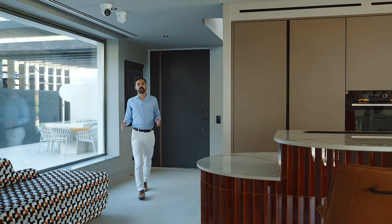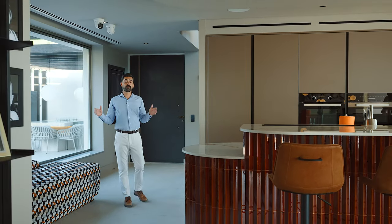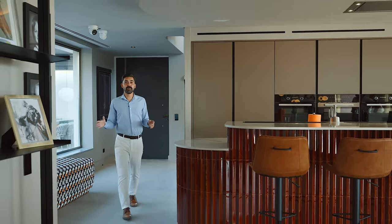I'm Fred from Knight Frank. If you're looking for a contemporary family home with breathtaking views to the sea, book your tour with me.